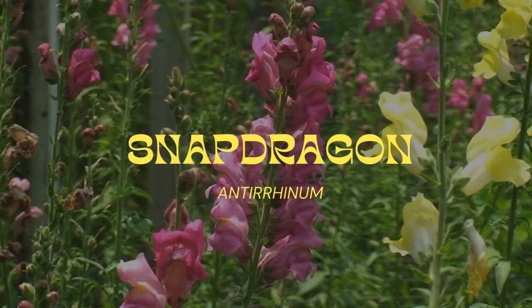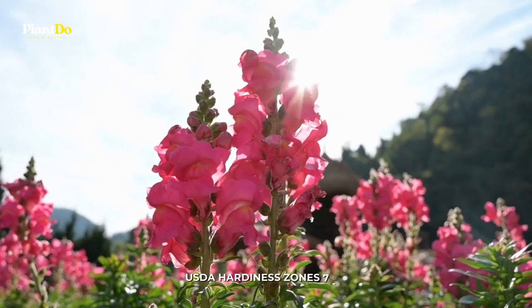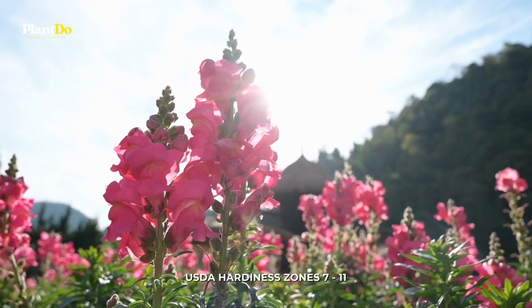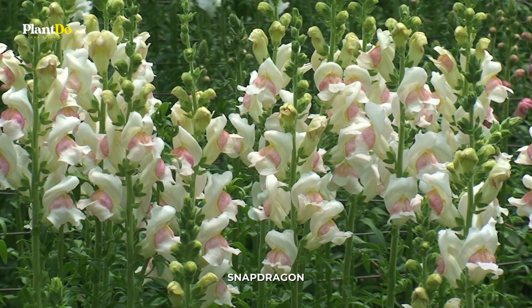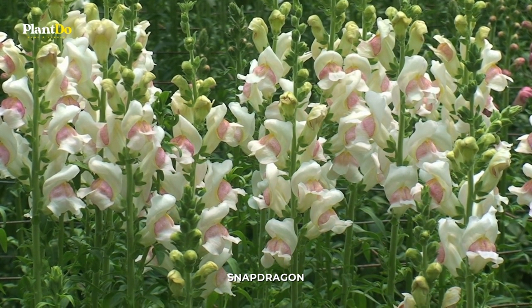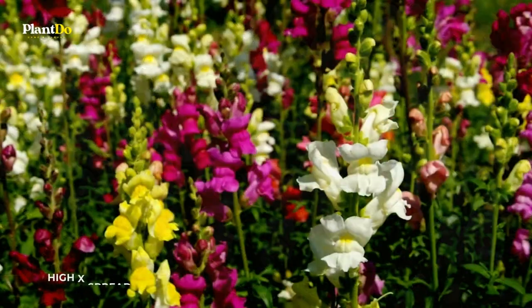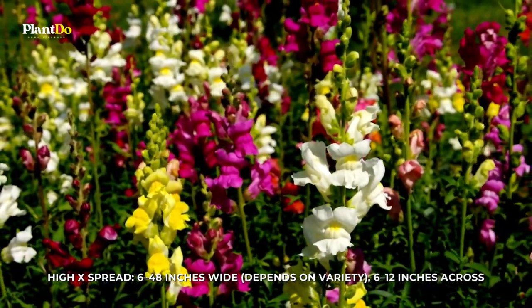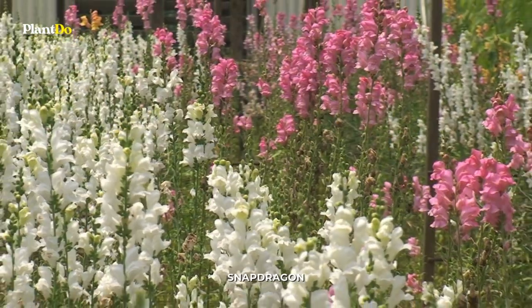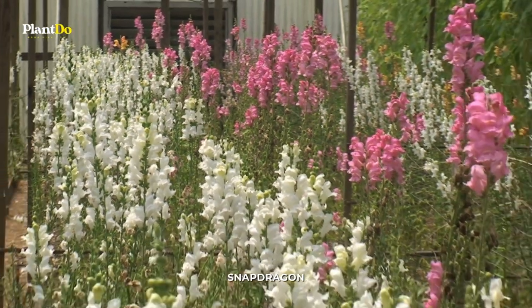Number 9: Snapdragon. This annual plant stands tall and looks fantastic in a variety of containers since it adds vertical appeal. There are also trailing sorts. Snapdragons are hardy flowers that bloom all the way up until the ground freezes solid and come in practically every color imaginable.